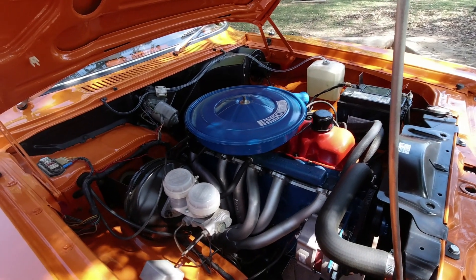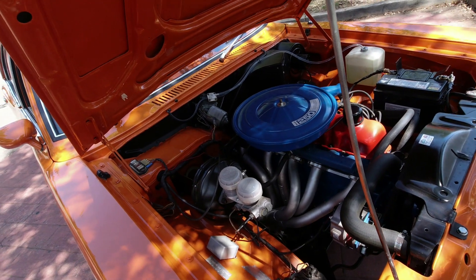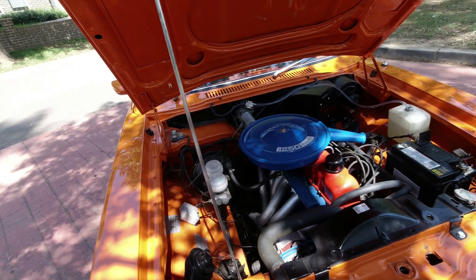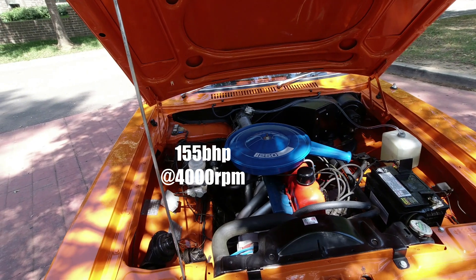This side boasts some very attractive extractor manifolds which look absolutely marvelous. I forget exactly how much power this engine puts out but I'll put the figure on screen, and no doubt a vast amount of torque as well.